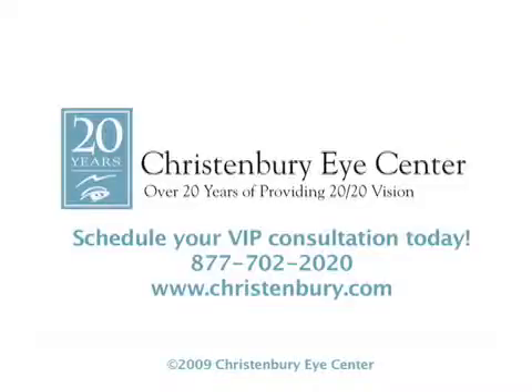Here at Christenberry Eye Center, we use only the latest, most advanced technology, like our all-laser LASIK procedure, to help you achieve incredible vision. It's the safest, most precise technology available. Don't wait — call us today.